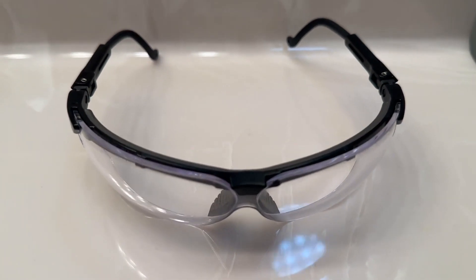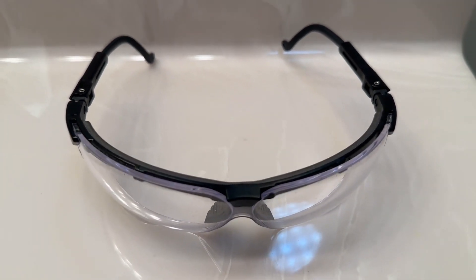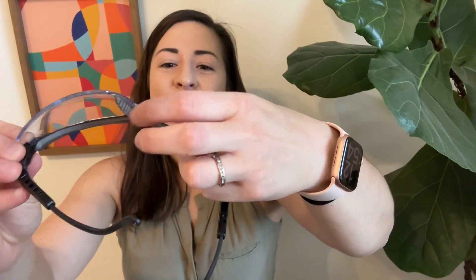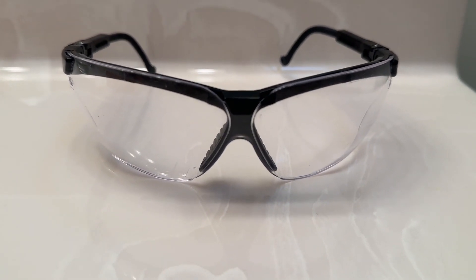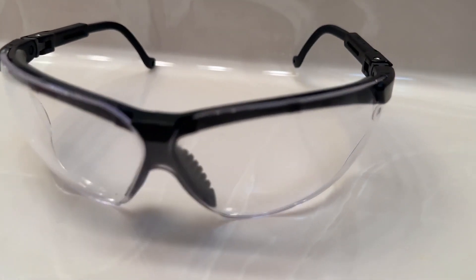I also love that there is a little area here that has these little ventilation holes. Sometimes when you're wearing safety glasses they tend to get fogged up, but these ones allow for that airflow, so you don't have that fog problem.